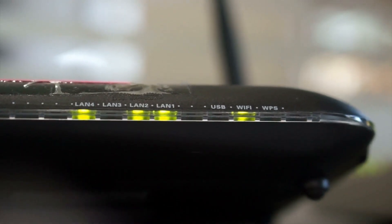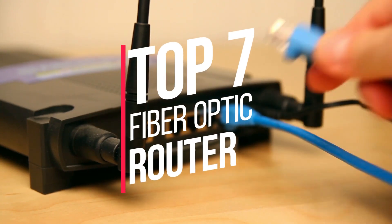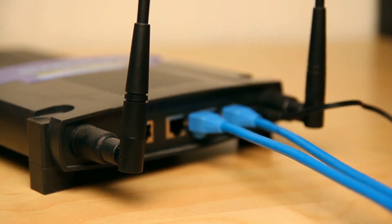Are you looking for the best fiber optic router? You have come to the right place. In this video, we will round up the top 7 best fiber optic routers on the market based on our expert reviews.